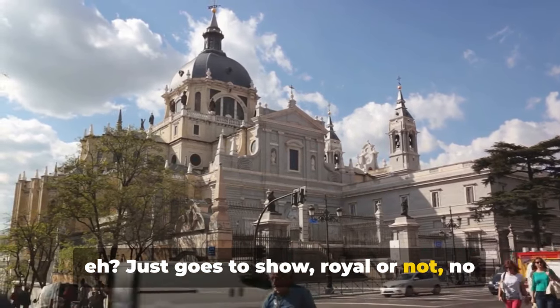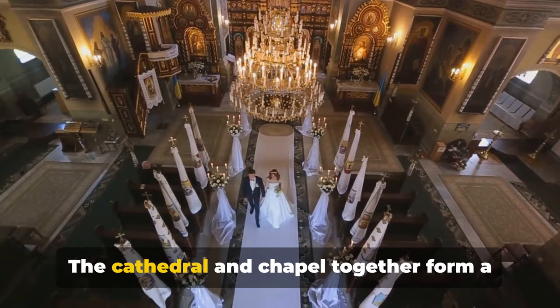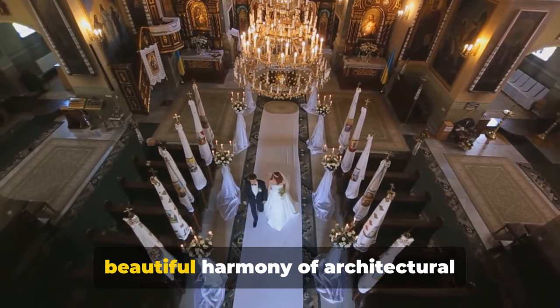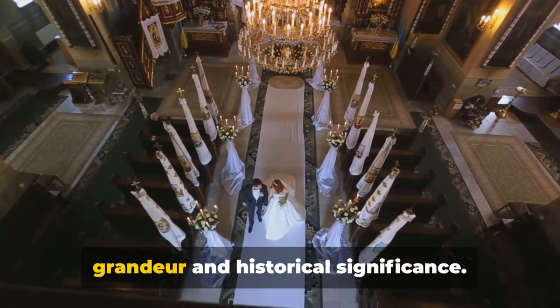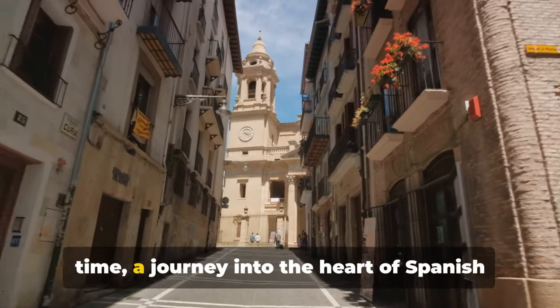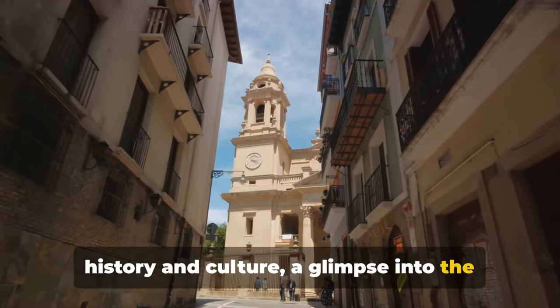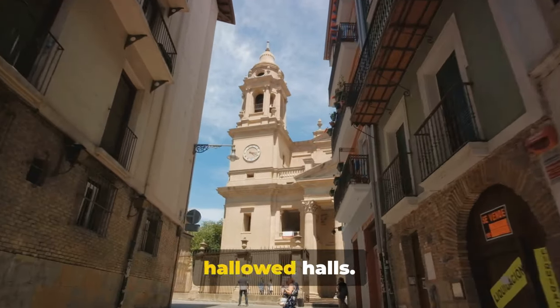Just goes to show, royal or not, no one can escape family drama even in the afterlife. The cathedral and chapel together form a beautiful harmony of architectural grandeur and historical significance, and a visit here is like stepping back in time, a journey into the heart of Spanish history and culture. A glimpse into the lives of those who once walked these hallowed halls.